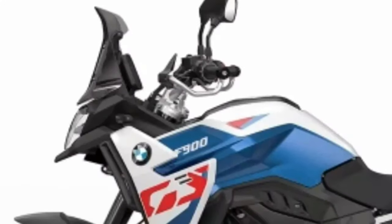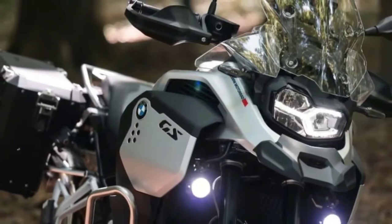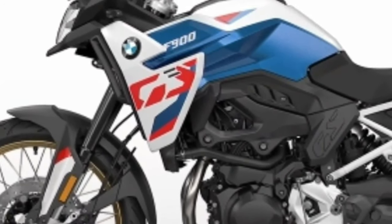Meanwhile, the new F800GS has 87 brake horsepower at 6,750 RPM and 91 Nm at the same revs, which is also an increase of 10 brake horsepower over the F750GS.